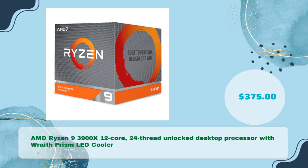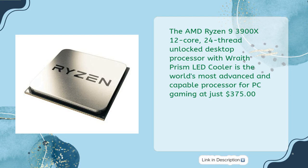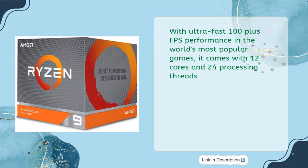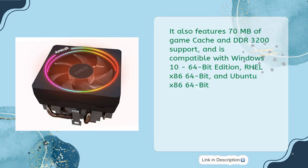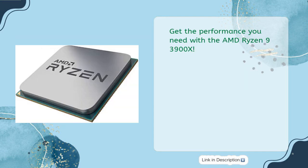The AMD Ryzen 9 3900X 12-core, 24-thread unlocked desktop processor with Wraith Prism LED cooler is available for just $375, and is described as the world's most advanced and capable processor for PC gaming. With ultra-fast 100-plus FPS performance, 12 cores, 24 processing threads, and a max boost of 4.6GHz, it is unlocked for overclocking. It features 70MB of game cache, DDR4-3200 support, and is compatible with Windows 10 64-bit, RHEL x86 64-bit, and Ubuntu x86 64-bit operating systems.